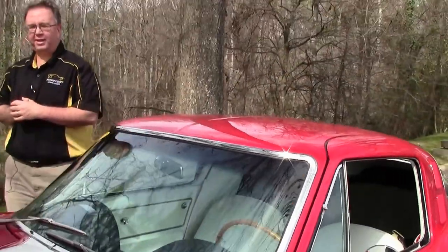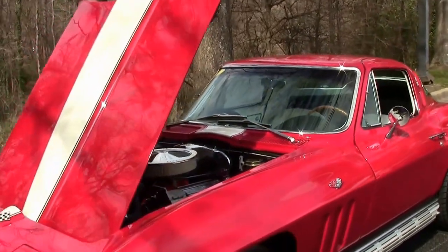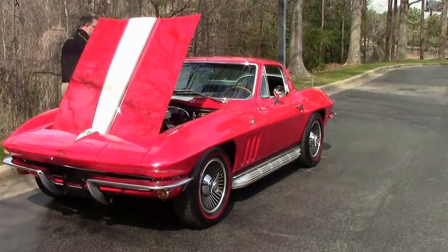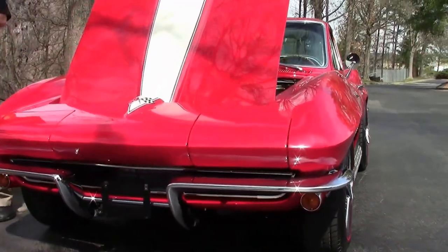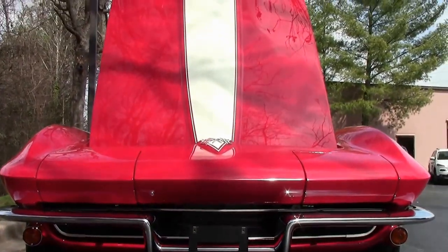If you ever wanted a mid-year Corvette you could take almost anywhere, this might be the one. This is a 1965 coupe — it does have a small block Chevy V8 in it. It is a non-original motor car; that's the only thing you could even want to call a pick.